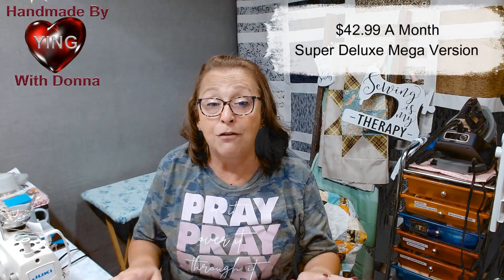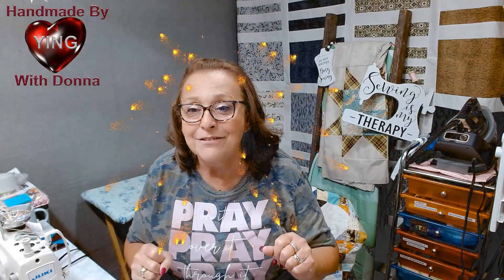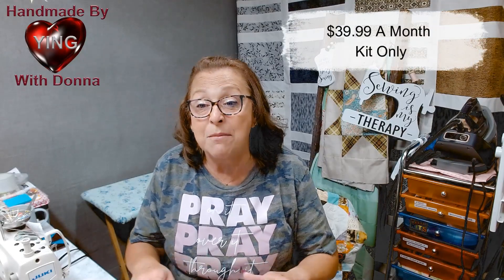So let me drop some prices for you. The first option is going to be $42.99 — that's called the Super Deluxe Mega Version. That's going to get you the entire kit and the digital download. Mike works amazingly to get our prices down as low as he can. Then, if you only want the kit, you're going to be able to score that for $39.99 each and every month.